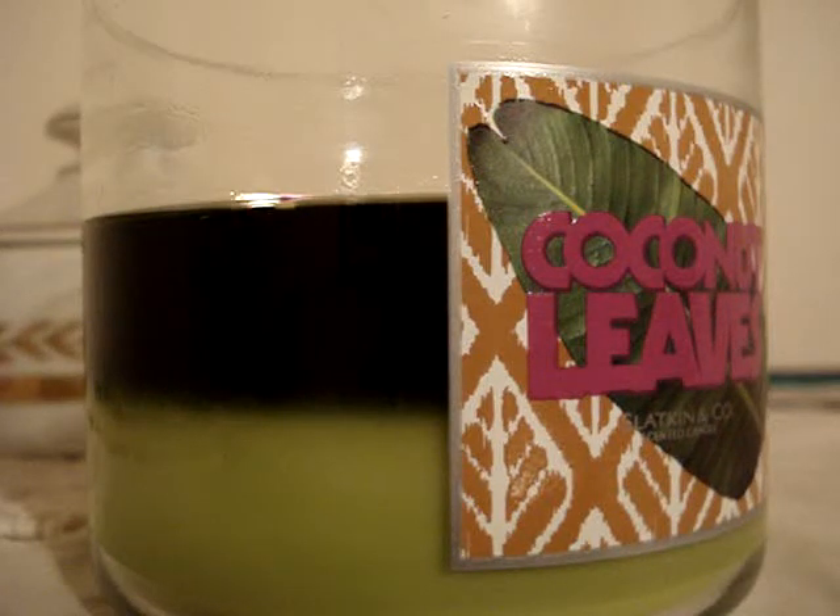Hey YouTube, so I have a brand new candle of the week to review for you burning here in my room. It's the 14.5 ounce Coconut Leaves. I have to say first and foremost, this is my favorite scent. I love it, I can't get enough of it. It's like primo in my book.